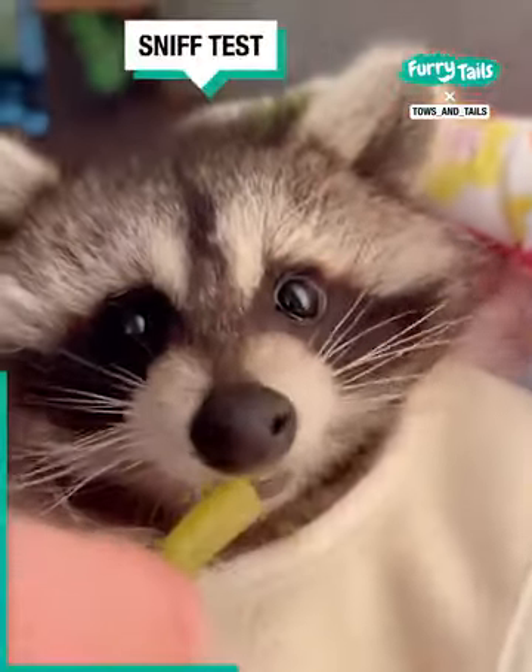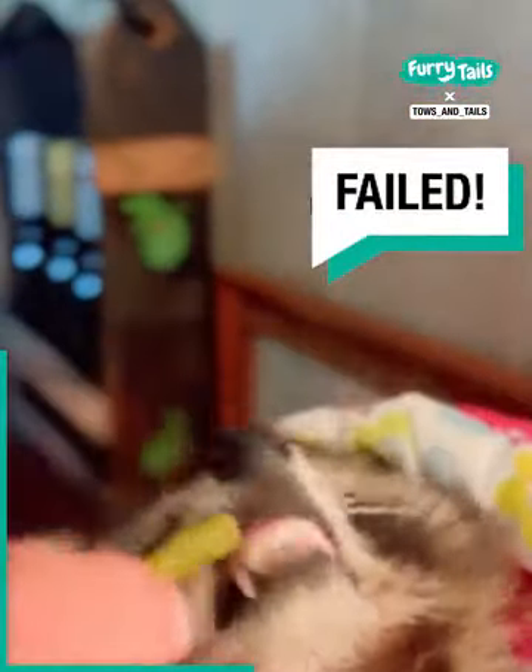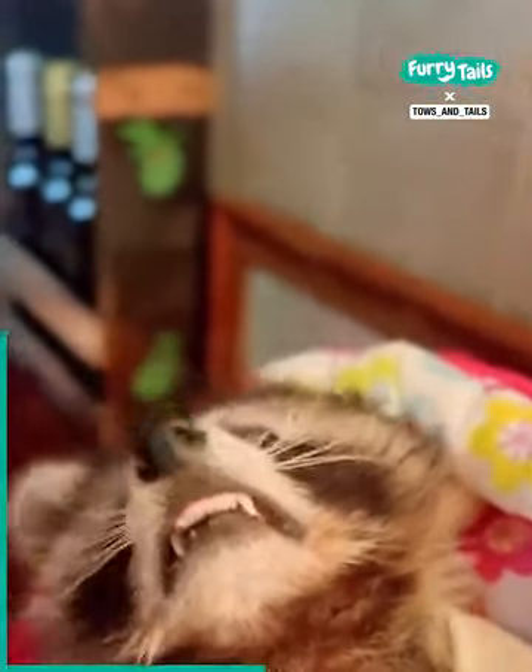Up next, we'll try green beans. And green beans are also rejected.